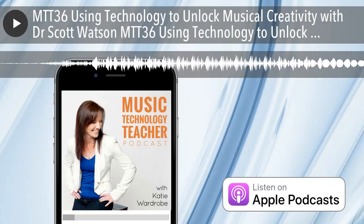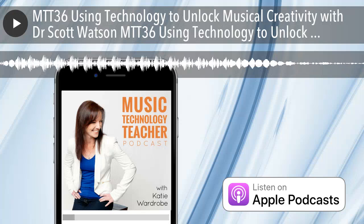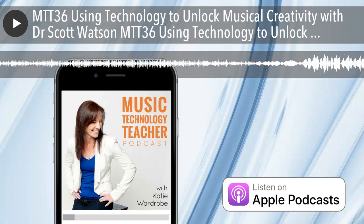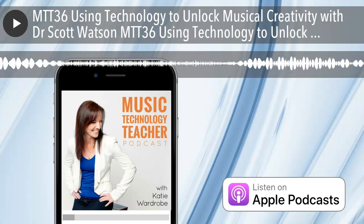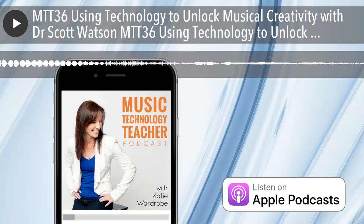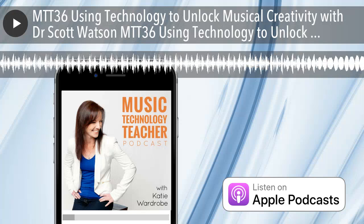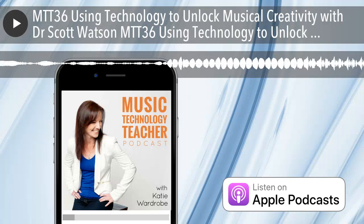Today my guest is Dr. Scott Watson. Scott has just entered his 31st year of teaching instrumental and elective music in the Parkland School District in Allentown, Pennsylvania. He's a prolific composer with more than 70 published works for band and orchestra at all levels, and an advocate for using technology in music learning to encourage student creativity. He's so passionate about it that he wrote a book titled Using Technology to Unlock Musical Creativity. Scott also teaches undergraduate and graduate music courses as an adjunct professor for several area universities. His wife, daughter, and son are all music educators.